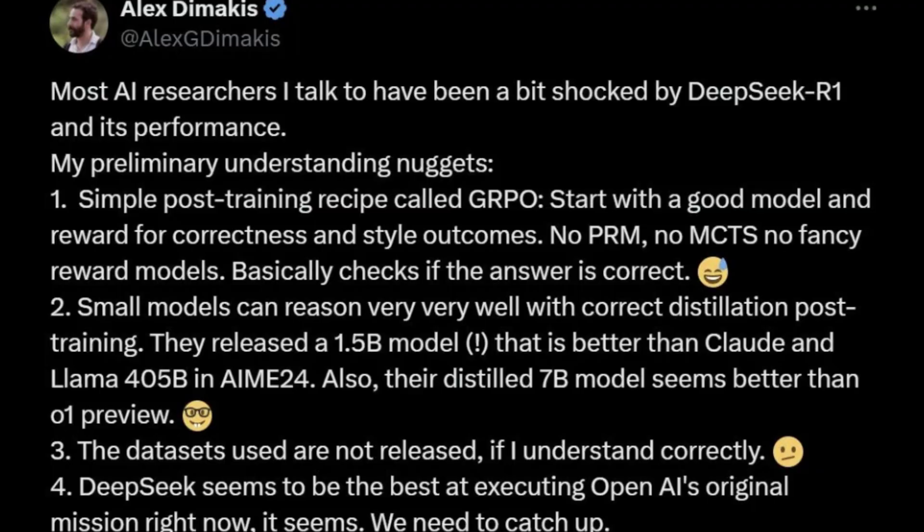So, what makes this model tick? It's fascinating how they've gone all in on reinforcement learning in a way that really departs from how everyone else does it — like the typical reliance on supervised fine-tuning. They even developed a variant called Zero that was trained entirely without it.